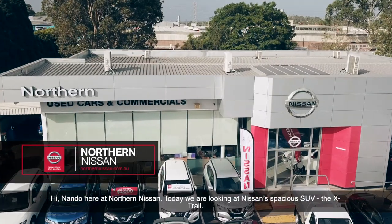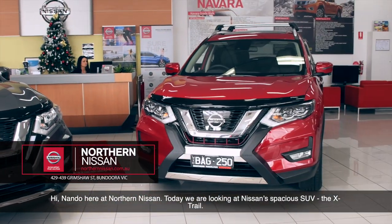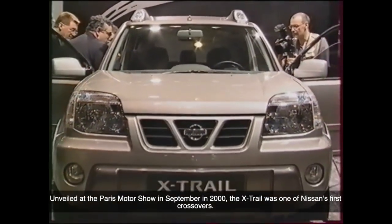Hi, Nando here at Northern Nissan, and today we're taking a look at one of Nissan's most spacious SUVs, the X-Trail. Unveiled at the Paris Motor Show in September 2000, the X-Trail was one of Nissan's first crossovers.